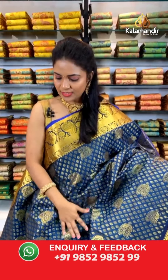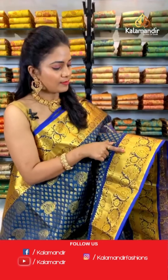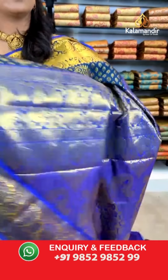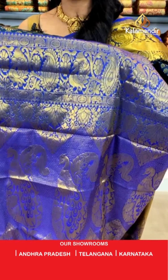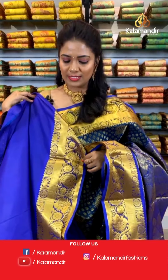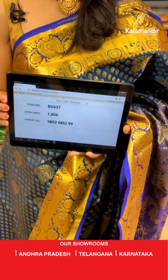Moving on to the next saree — a peacock blue color with violet and navy blue shade mixed. All over the body we have floral butis and paisley butis. The border is a contrast border with diamond brocade, elephants and peacock motifs in box pattern with temples. The pallu is a contrast, very rich-looking with very huge peacock motifs — peacock motifs on pattu sarees look so classic and never go out of style. The blouse is a contrast plain blouse. Saree code: BU437, price ₹1800.